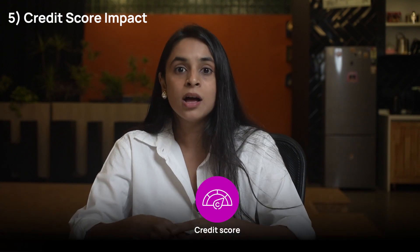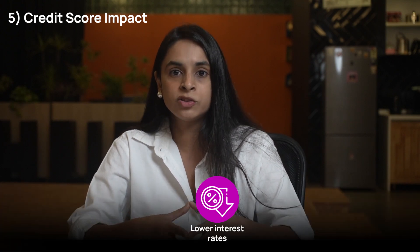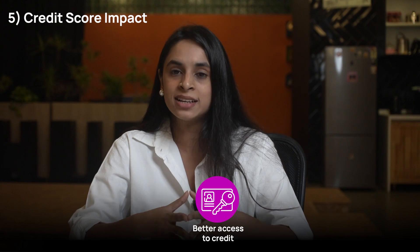Credit score impact: Paying the full balance is not only financially beneficial but also positively impacts the cardholder's credit score. A higher credit score reflects responsible credit management and can have far-reaching benefits, such as lower interest rates on future loans and better access to credit.